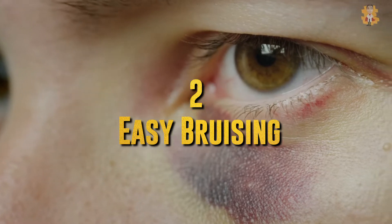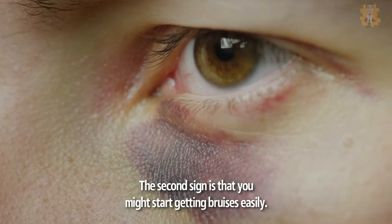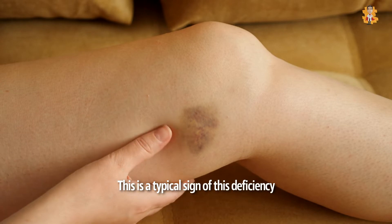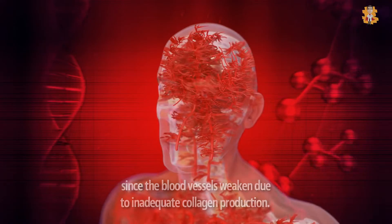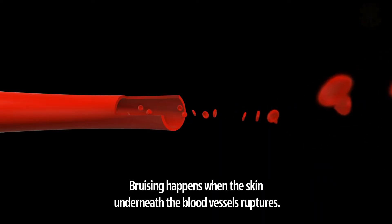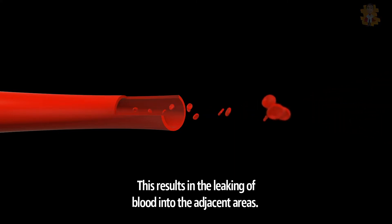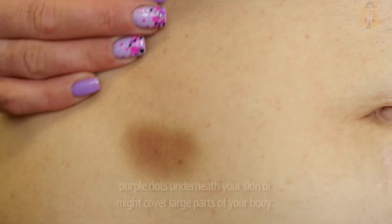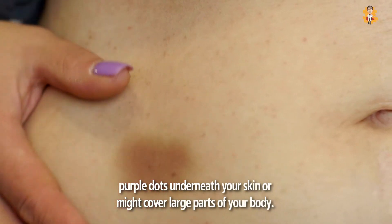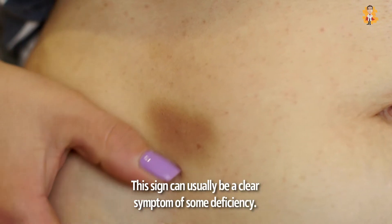2. Easy Bruising. The second sign is that you might start getting bruises earlier. This is a typical sign of this deficiency since the blood vessels weaken due to inadequate collagen production. Bruising happens when the skin underneath the blood vessels ruptures, resulting in the leaking of blood into the adjacent areas. Due to vitamin C deficiency, bruises can show up as small purple dots underneath your skin or might cover large parts of your body. This sign can usually be a clear symptom of some deficiency.